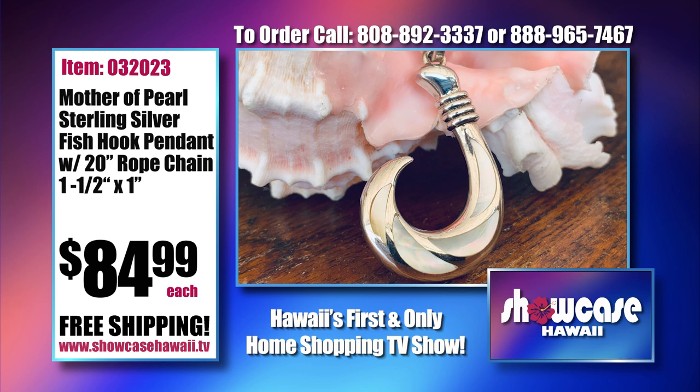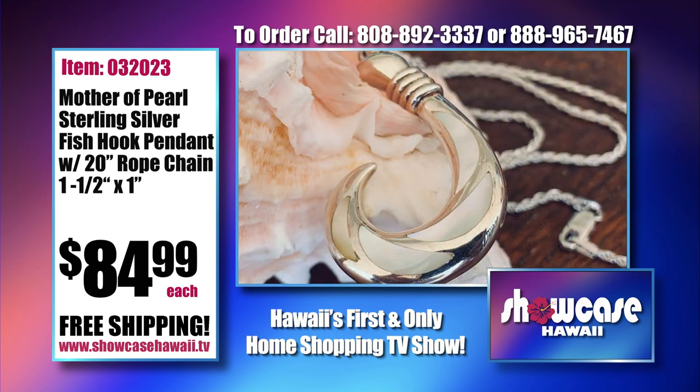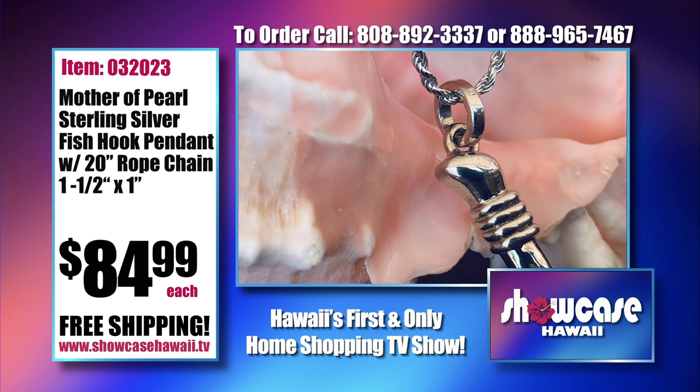This is our Koa Honu Circle Scroll Pendant. The scrolling design shows the honu swimming upwards against the Koa, and you have that resin coating which gives it that shine. It's a very substantial piece that's going to look good on a man or a woman. Every Koa piece is one-of-a-kind because every bit of Koa is different. The Mother of Pearl in this isn't the traditional blue and green — it's a white Mother of Pearl, which is unique. It also comes with a 20-inch rope chain in sterling silver. We have a lot of guys who collect fishhook pendants, and this is a great one to add to your collection at $84.99. Don't forget free shipping.